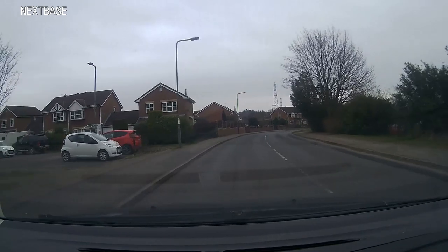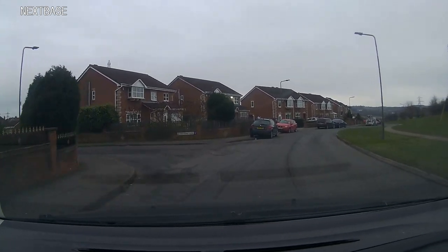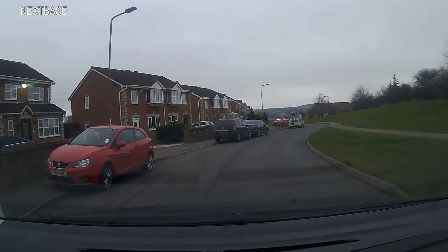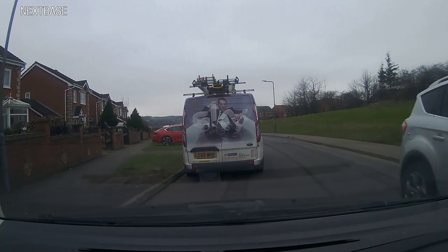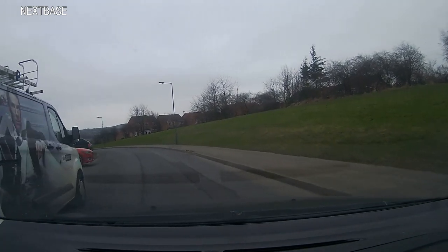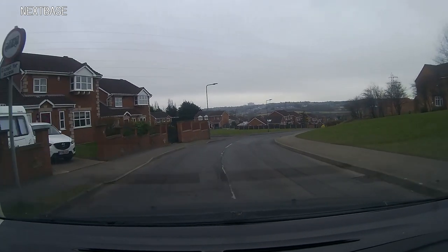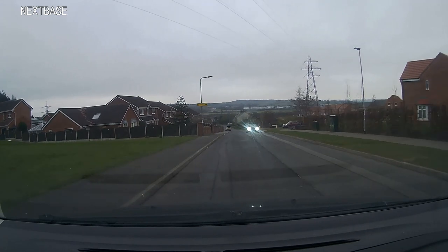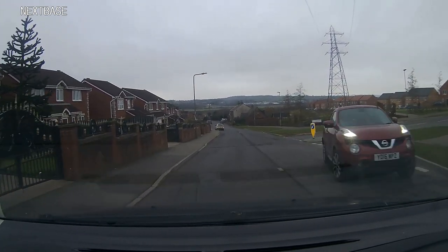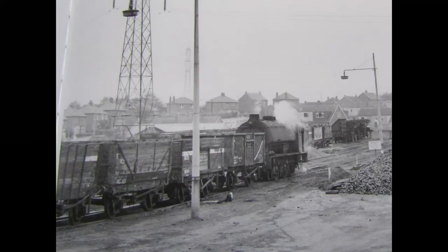This area is where coal was loaded onto trains. The two pylons provide a link between the two pictures.